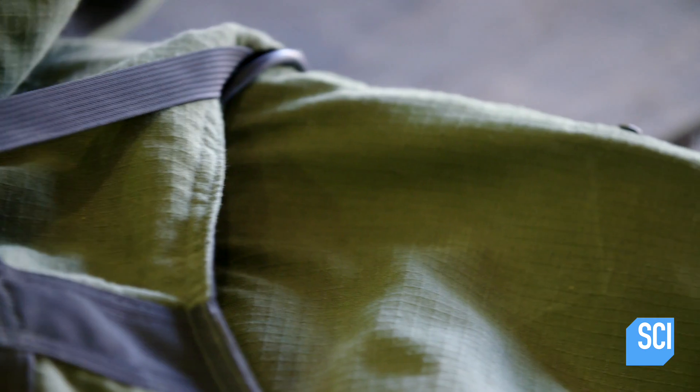An ill-fitting suit can inhibit your flexibility, and you need to be really flexible and nimble to do the delicate task of deactivating a bomb. The outer layer is called the carrier and it's made of Nomex, which is a fire-retardant polymer. It's another aramid polymer like Kevlar, but instead of being resistant to puncture it's resistant to heat.